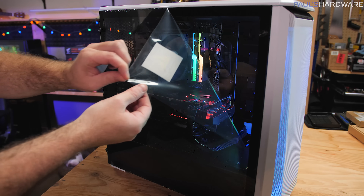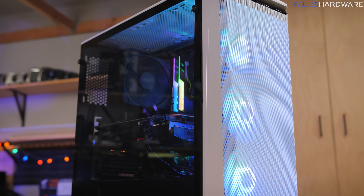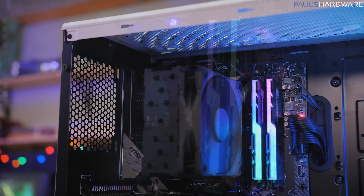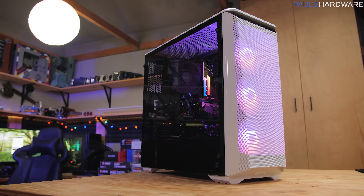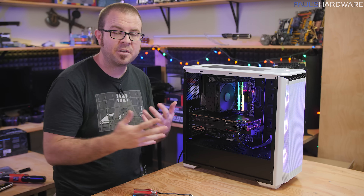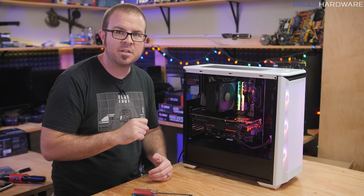My next steps are going to be to get Windows installed so I can actually do some testing and gaming with this system. I'm excited to try out its performance and I will be doing a follow-up video for that. So let me know if there's anything specific you'd like to see tested in that video — I'm kind of thinking I'd like to kit the whole thing out with fans. We could probably do an additional four fans: two in the top, one in the rear, and then do push-pull with the CPU cooler. If you're interested in links to the parts I've used today or any of my tutorial videos for a step-by-step walkthrough, check the links in the video's description down below.